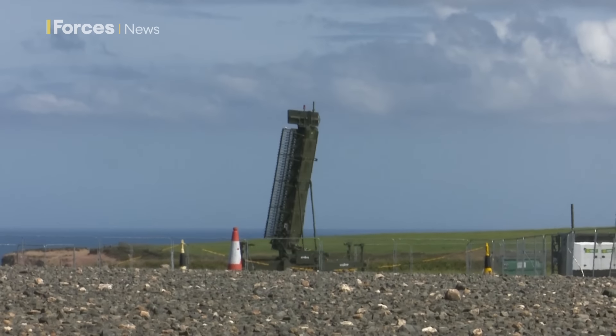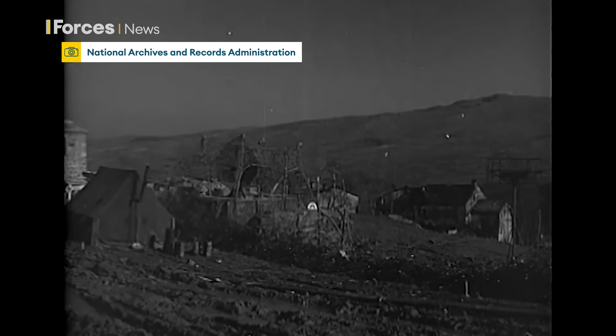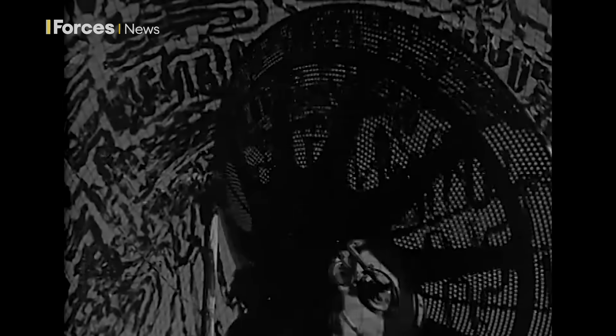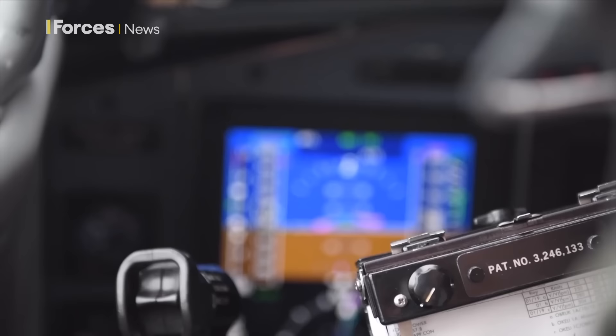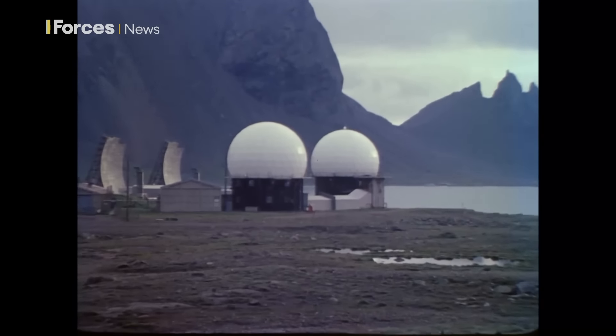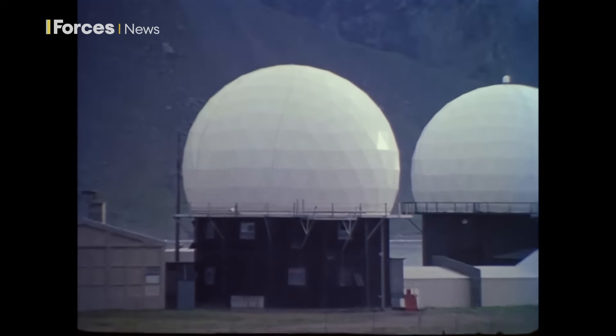Since just before the Second World War, radar's given the military a way of seeing what's approaching when it can't be seen by the human eye. Radio waves are used to determine the distance, direction and velocity of an incoming object. It's been deployed on planes, at sea, in both fixed and mobile land variants, and has become commonplace but remains vitally important.